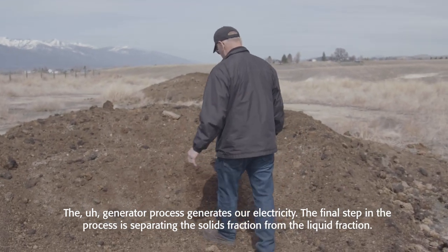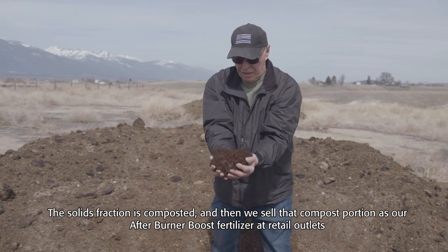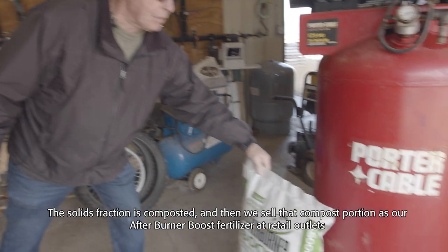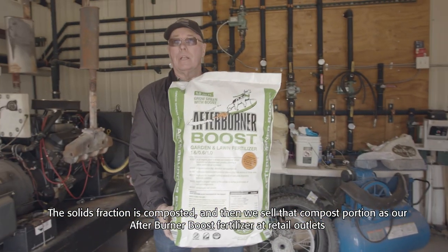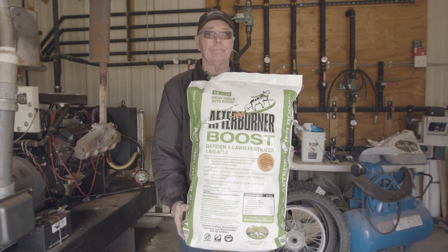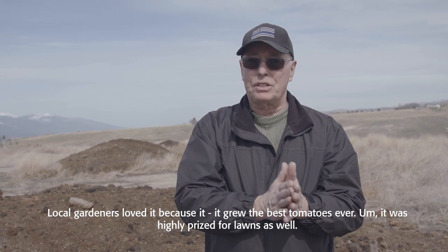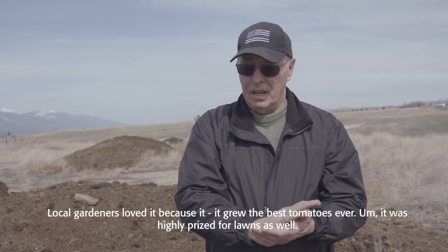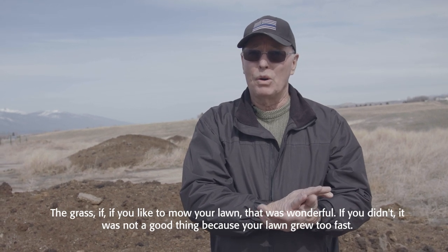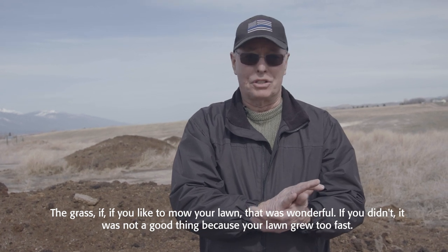The final step in the process is separating the solids fraction from the liquid fraction. The solids fraction is composted and then we sell that composted portion as our Afterburner Boost fertilizer at retail outlets throughout the valley in western Montana. Local gardeners loved it because it grew the best tomatoes ever, and it was highly prized for lawns as well — if you like to mow your lawn it was wonderful, but if you didn't, it was not a good thing because your lawn grew too fast.